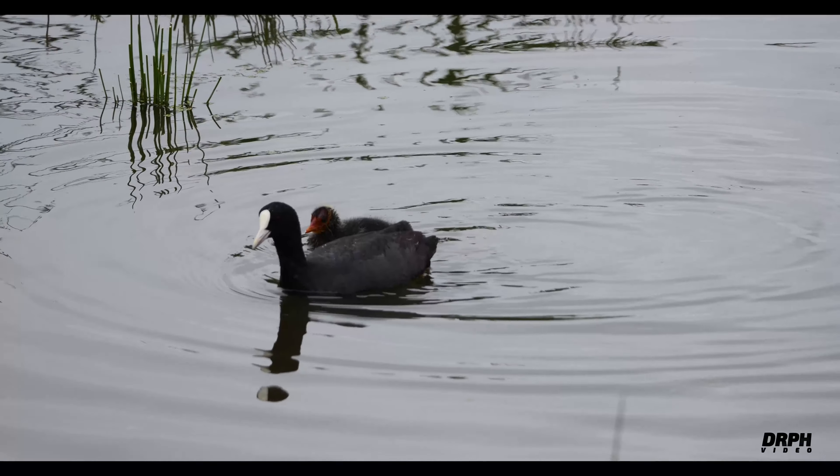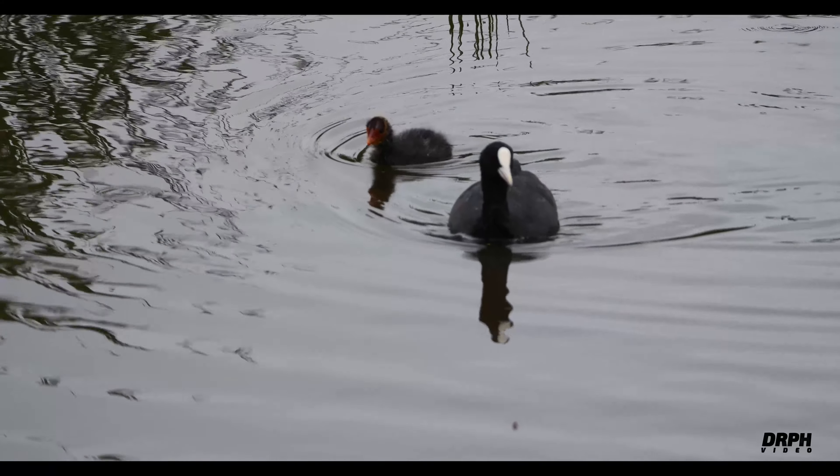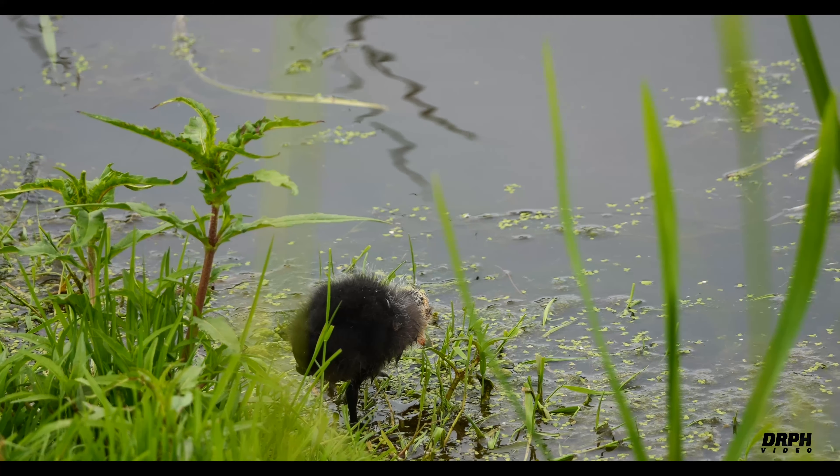A coot with another chick. And finally, a close-up of a chick.